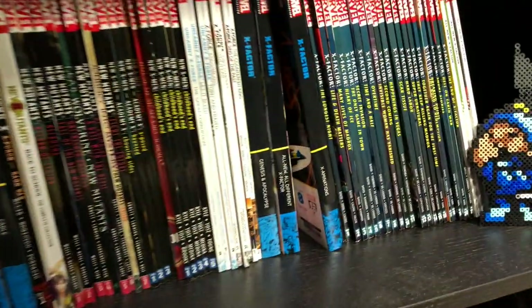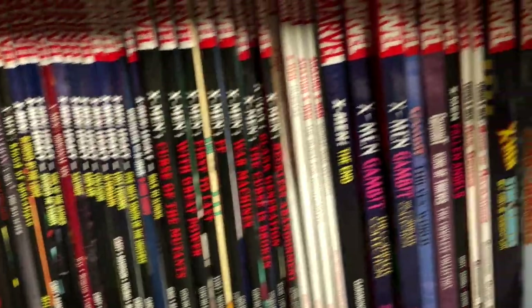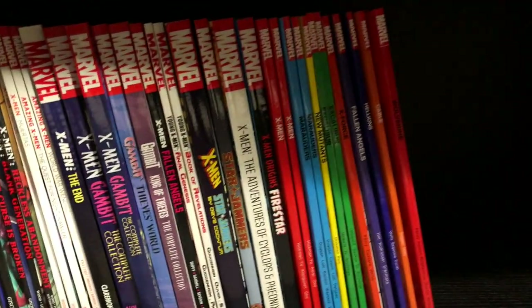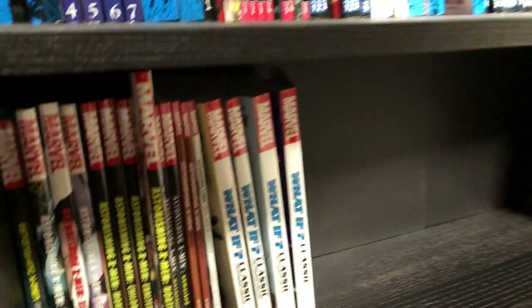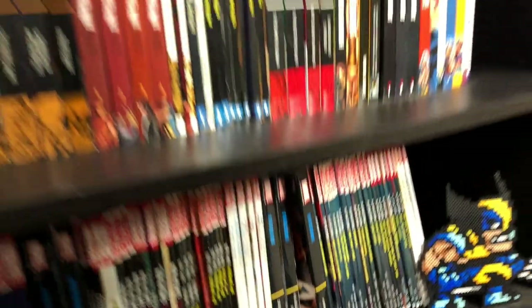Here is X-Factor. Down at the bottom more X titles — X-Men Legacy, which we need omnis of. Speaking of omnis, Dawn of X, which is wrapping up, leading into X of Swords, which leads into Reign of X — which I'm sure will lead into Fall of X. Now let's look at the DC stuff.